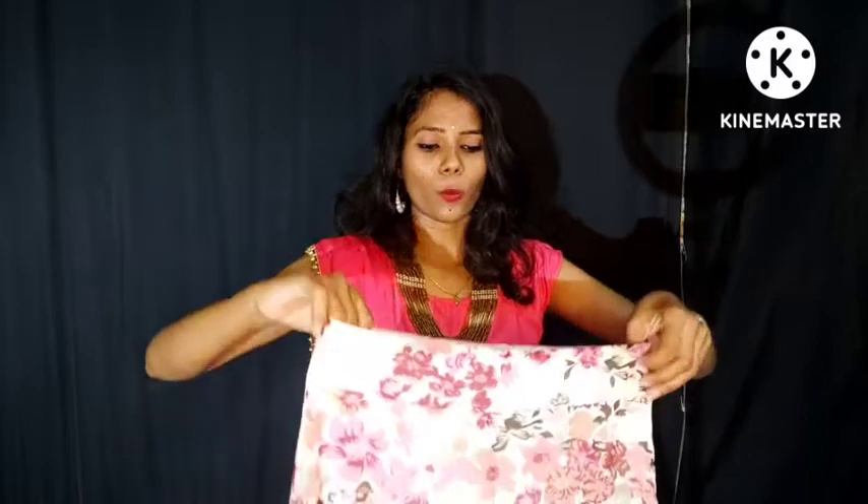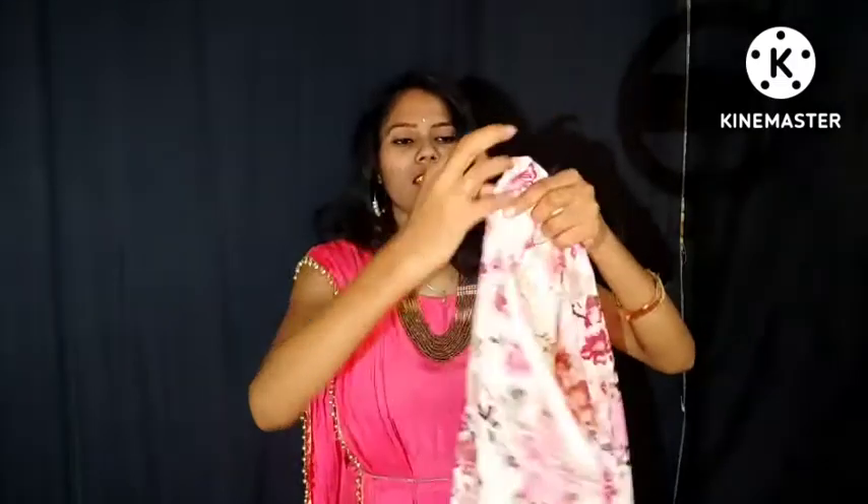This skirt also features a lining. The top also comes with a lining. It has not been provided with a belt, but it has been provided with a zip to the side.